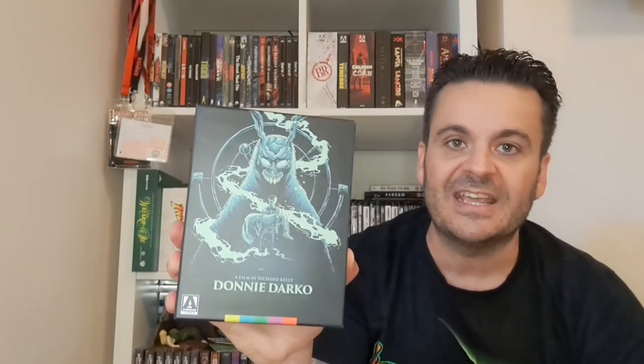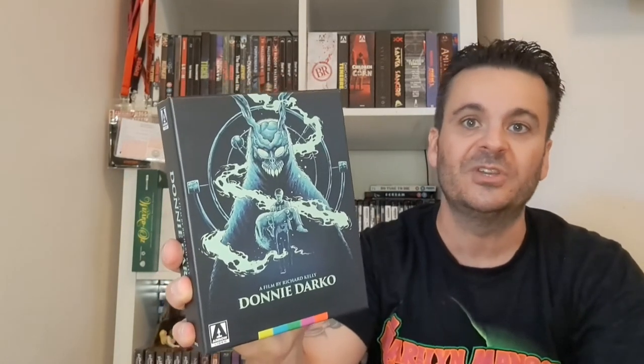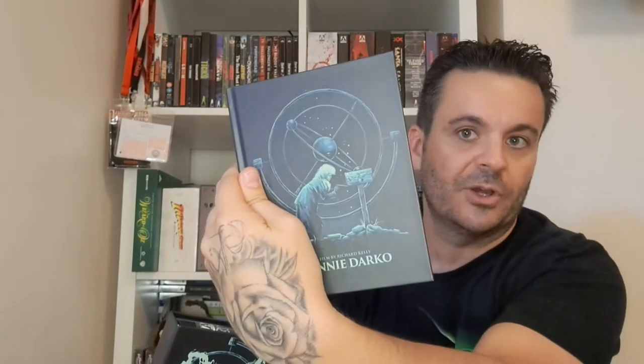Maybe my favorite Arrow release — definitely my favorite for artwork: Donnie Darko. I love the artwork absolutely sublime, front and back. It's a 4K with two cuts. I prefer the director's cut because it doesn't lay everything out on a plate but gives you more closure than the theatrical cut, which left me scratching my head even after watching it three or four times. There's also a book included in the set.